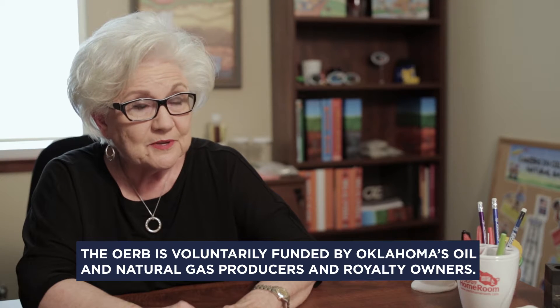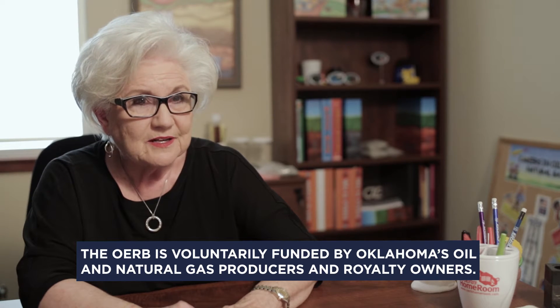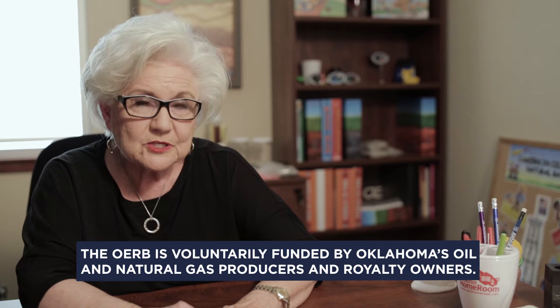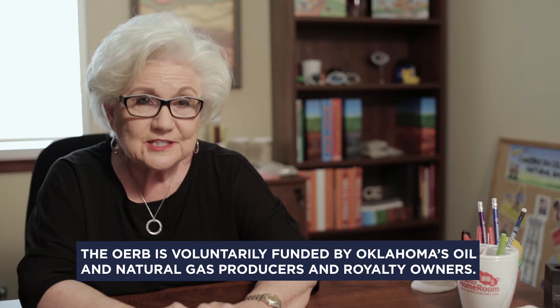I just thank OERB every day because I know schools in Oklahoma are so very appreciative of the equipment and materials they get. I hear it every day from an administrator or a teacher.